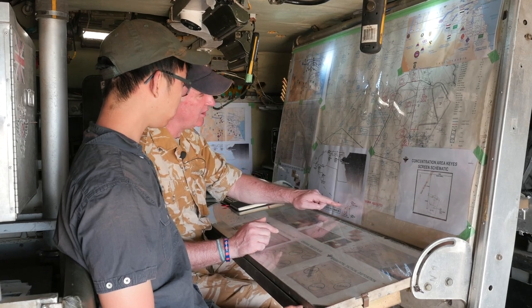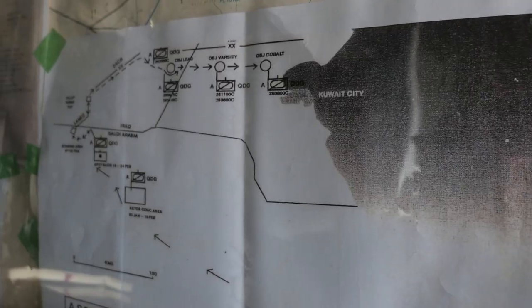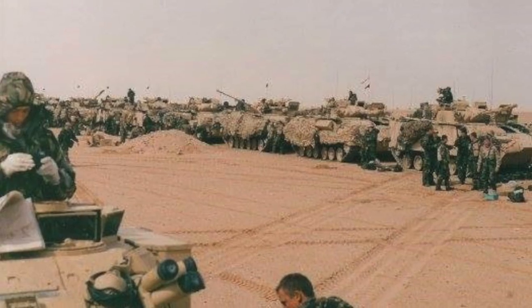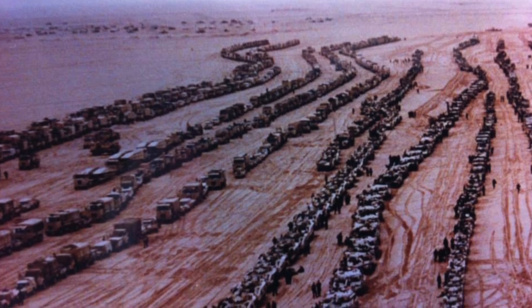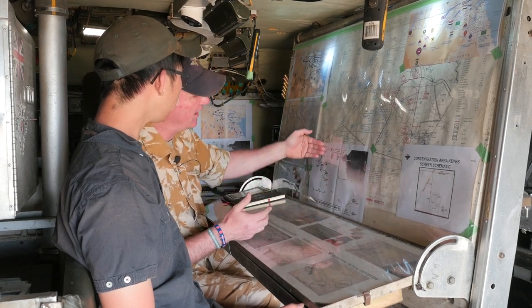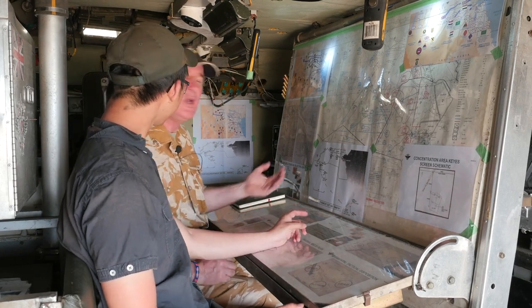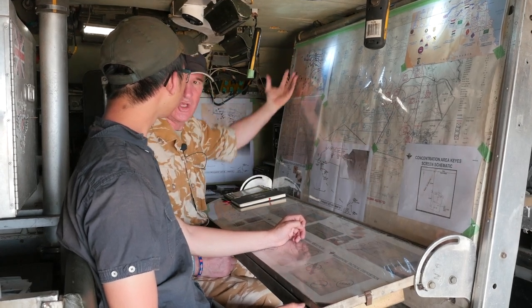That meant we had to track and transfer ourselves hundreds of miles to the west, down to what was called the Wadi Albertine. And there was a big concentration area the likes of which you've never seen — all the Brits lined up, all the Americans and their divisions lined up in this concentration area. When the time came to move, we all moved north, and actually we swung to the east and came into Kuwait from that direction. That was the so-called left hook, and as you can see on this map, the whole concept was a left hook.